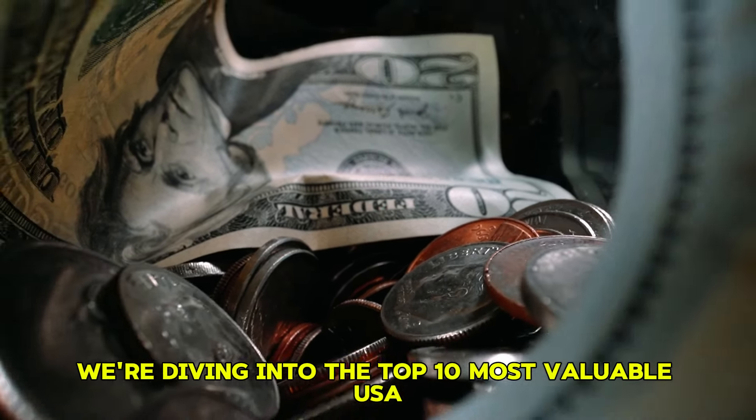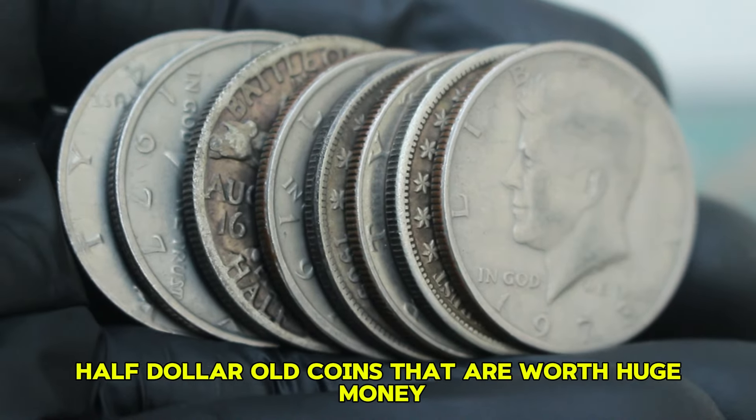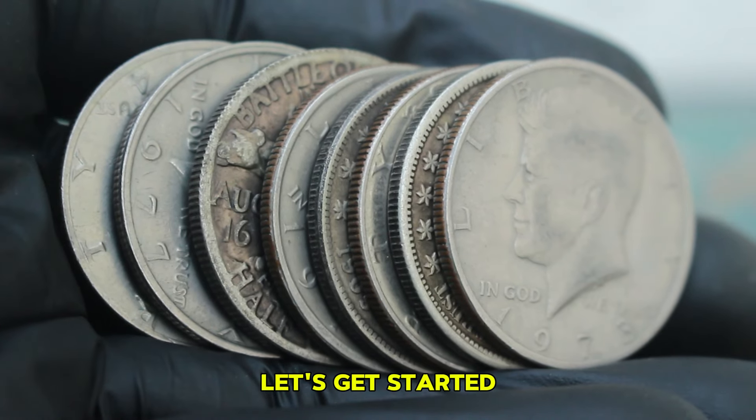Welcome back. In today's video, we're diving into the top 10 most valuable USA half-dollar old coins that are worth huge money. Let's get started.